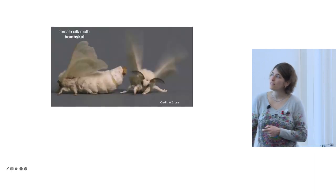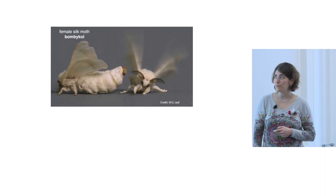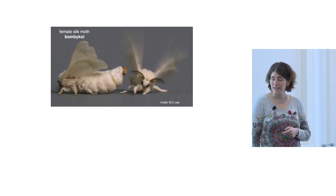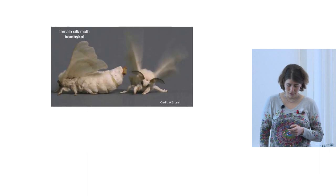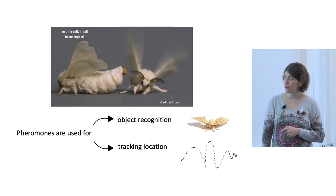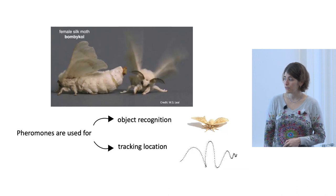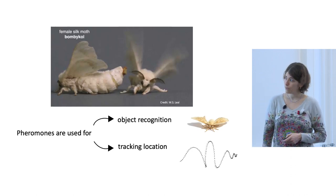Here is a male and female silk moth — this is the first example of a pheromone described in the literature. The male is sniffing the female and found her while flying. Males can navigate from many kilometers away following the scent of a female, and even very few pheromone molecules are enough to help the male navigate. Pheromones are used to recognize the object — confirming it's a female moth of the right species and age — and to track her location.